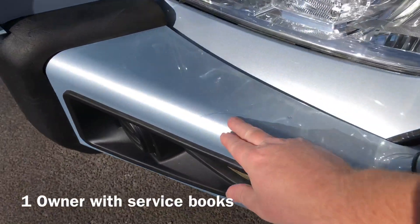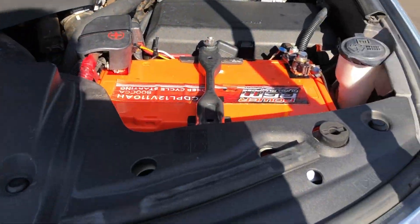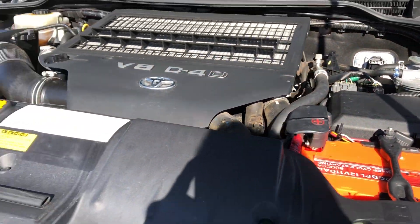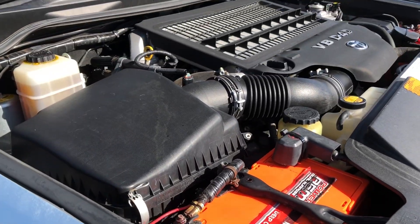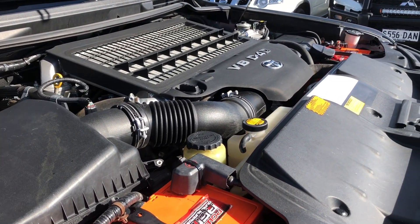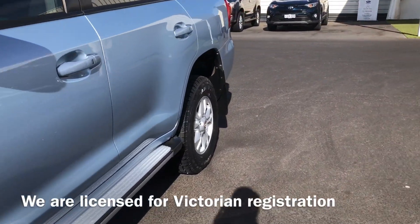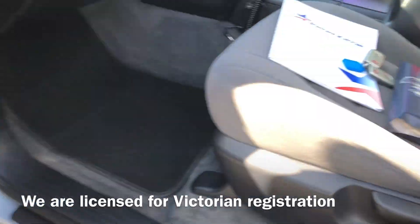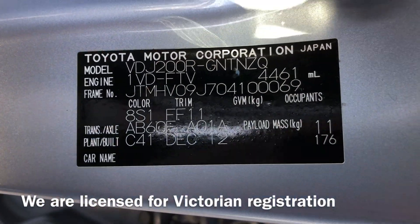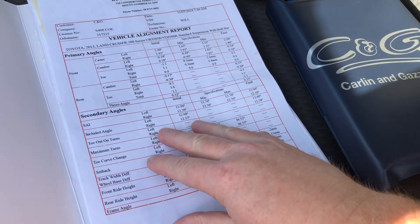I'll have a look under the bonnet. There are a couple of little marks there that have been brush-touched. Just so you can hear the engine running — it does have the twin batteries underneath there as well. Certainly for a car that's done 200,000 km, it is in very neat and tidy condition. There's the build plate and the VIN. It is a one-owner.